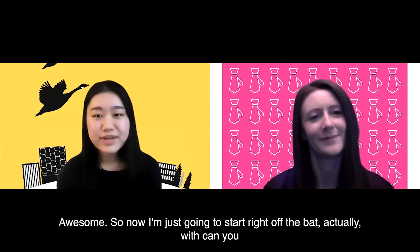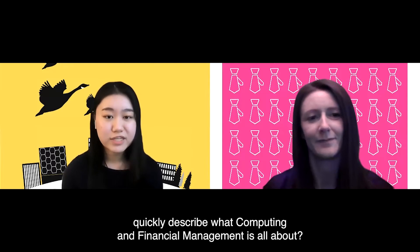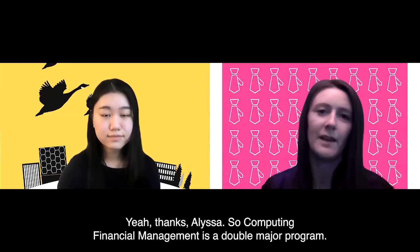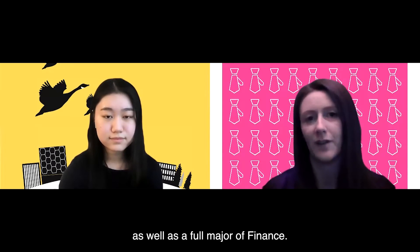So now I'm going to start right off the bat — can you quickly describe what computing and financial management is all about? Thanks Alyssa. Computing and Financial Management is a double major program. Our students study a full major of computer science as well as a full major of finance.